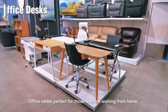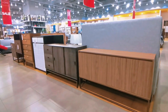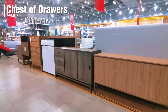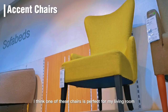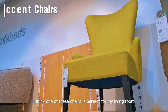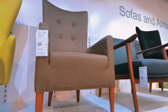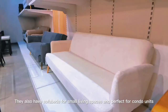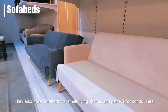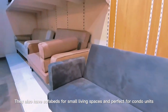Office tables, perfect for those who are working from home. I love their accent chairs — I think one of these chairs is perfect for my living room. They also have sofa beds for small living spaces, perfect for condo units.